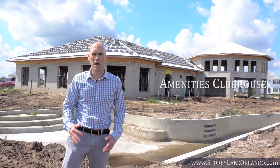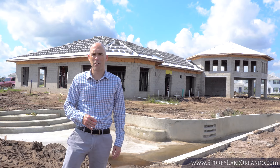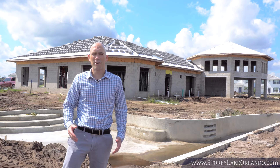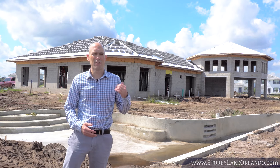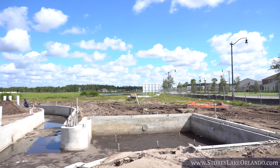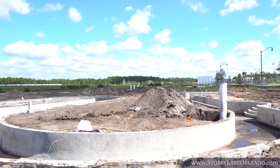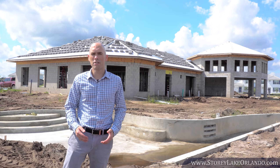Just a short walk from any of the vacation houses is the site of the future amenities clubhouse and pools. This area is starting to come along rather nicely. We can see what the clubhouse is going to look like and where the pools are going to be located — the Lazy River as well. We are less than a year away from the debut of the clubhouse and resort amenities. Spring 2017 remains the deadline.